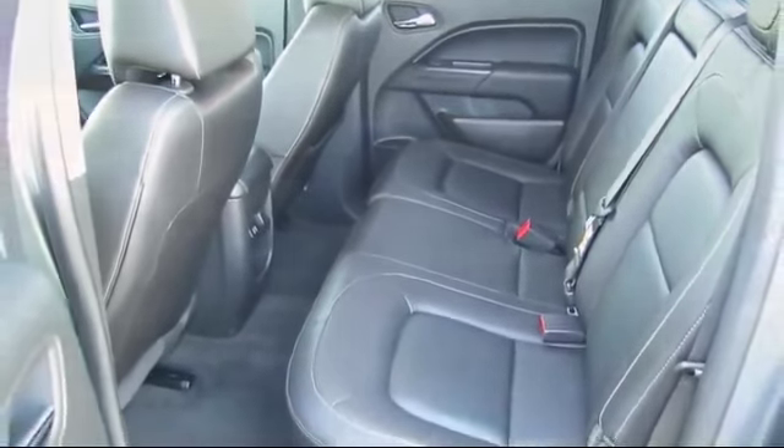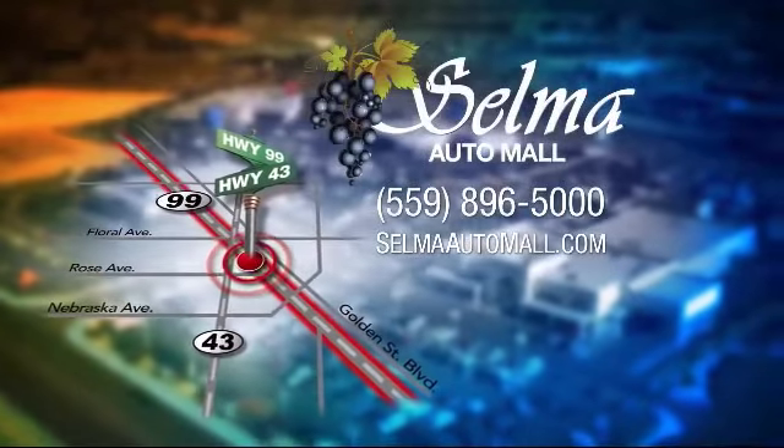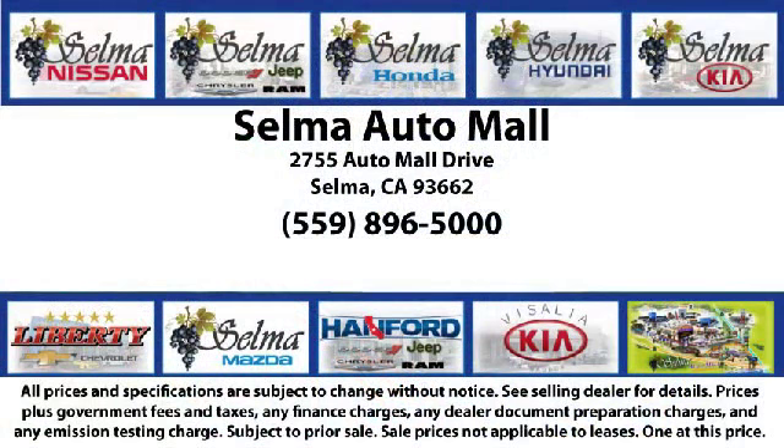At the Selma Automall, you can work with one knowledgeable salesperson and cross-reference 10 different brands. The Selma Automall offers a unique shopping experience not offered by any other dealer in the valley.